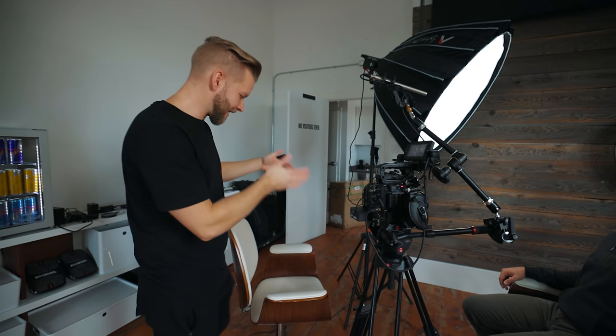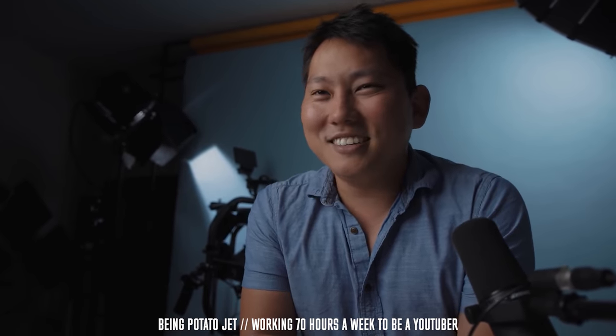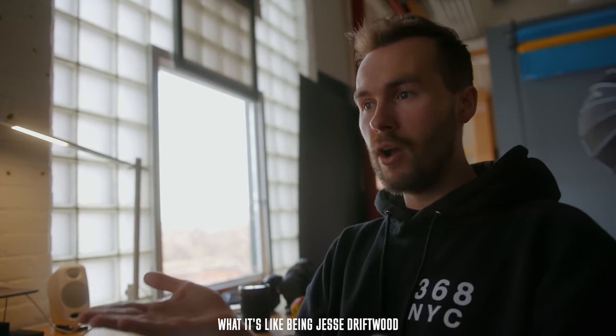Almost always — 99% of the time — I have the camera, then the interviewer, then the light. It could be in the reverse mirrored order, but this is how I do it. This is how I filmed the Being Potato Jet series: camera, me as the interviewer, then a light. Same with Jesse's doc series — camera, interviewer, and a big window as the light; I didn't even have an actual light for that. People often just put the light right beside the camera because it's easier, but don't do it — it'll look flat and boring.